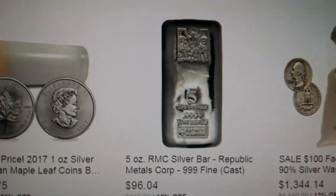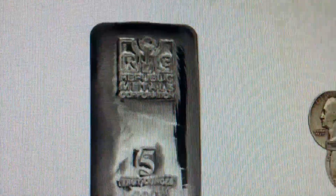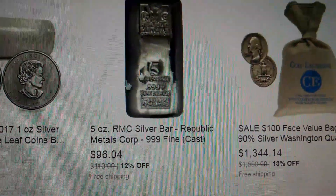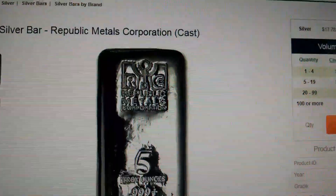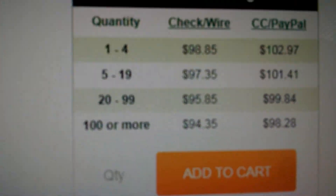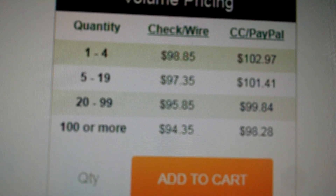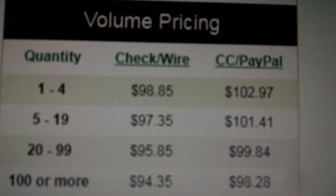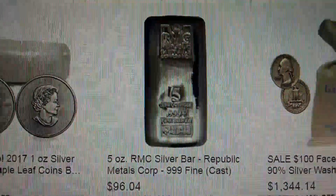Today I did happen to notice — and I don't know if I'm going to get this or not — but they have the RMC Cast 5-ounce bars. I think these are really attractive. My cell phone camera doesn't do it justice, but this one has really nice pour lines. Those are very attractive bars and they're offering them for $96.04. I looked them up on Apmex, and with credit card or PayPal, Apmex is $102.97, so that's not a bad deal if you guys are interested.